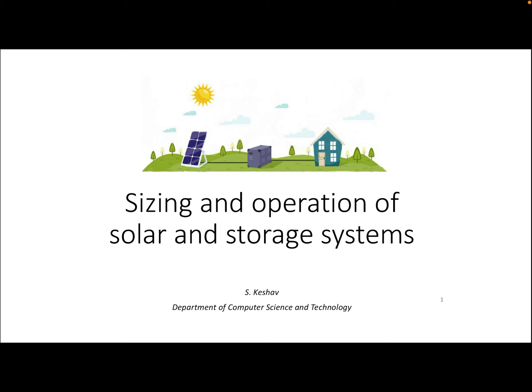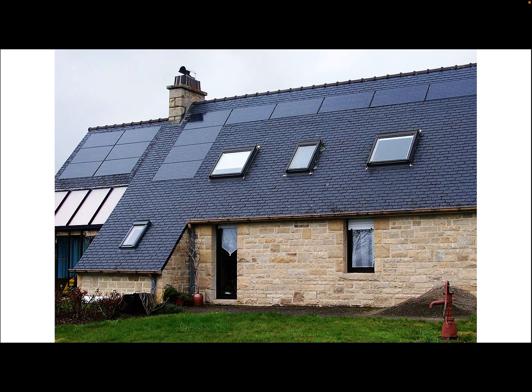In this presentation, I'll talk about the sizing and operation of solar and storage systems. The solar system is typically installed on the rooftop of a building, such as shown over here, and the storage system is typically sitting over here, for example, in the garage of a house.